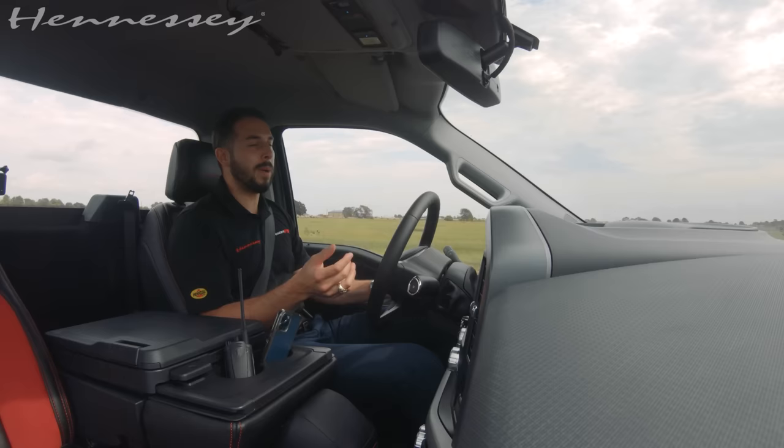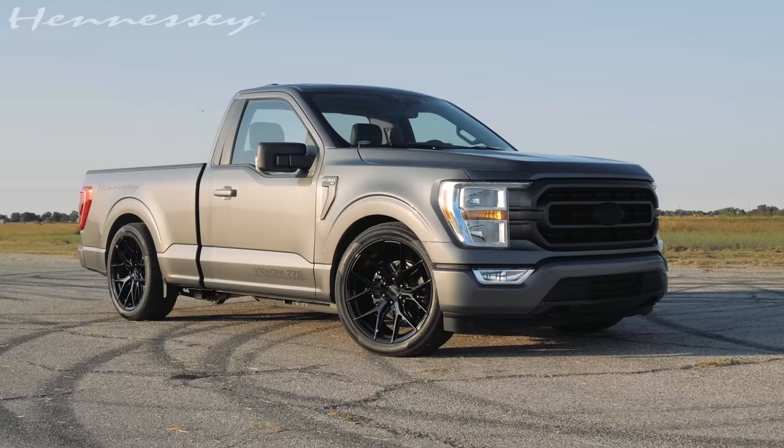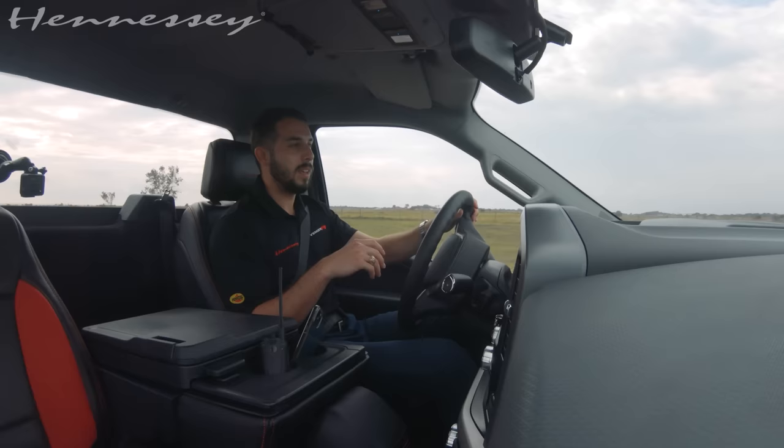Hello, Hennessey Performance fans. My name is Alex. We are on the Pennzoil Proving Ground test track and I am in a very special Venom 775 truck with the Sport Kit option.